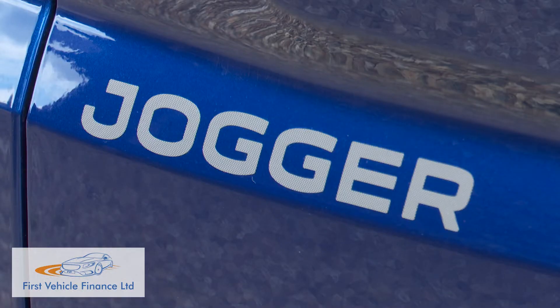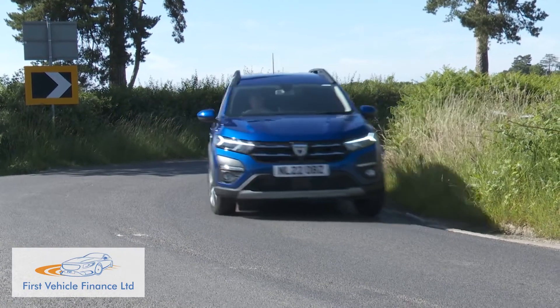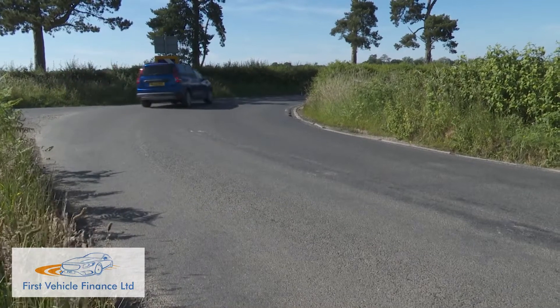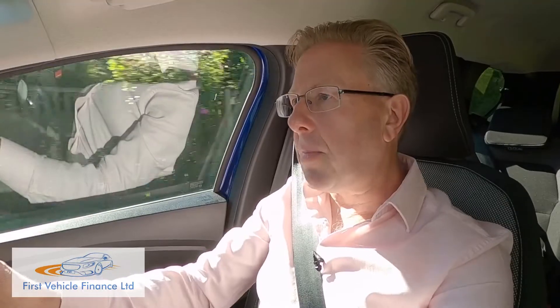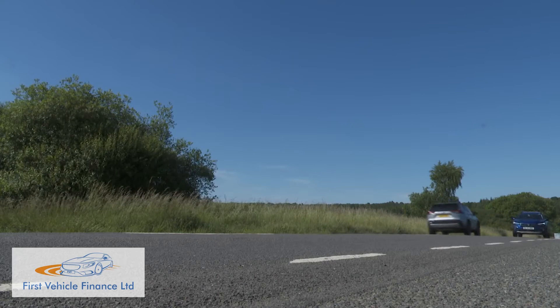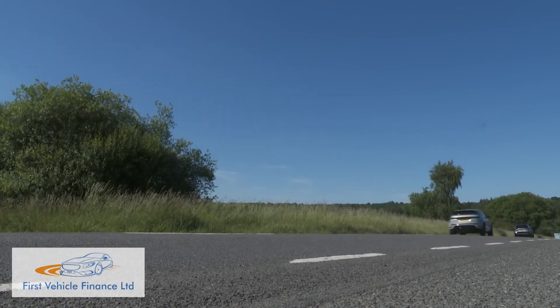The Jogger doesn't fall apart when you reach the twisty stuff either. True, there's not that much grip or steering feedback, but the damping rates are well enough chosen to stop the car unduly rolling about through faster tight turns. Cruising refinement could be better, but it's not that far away from class standards.